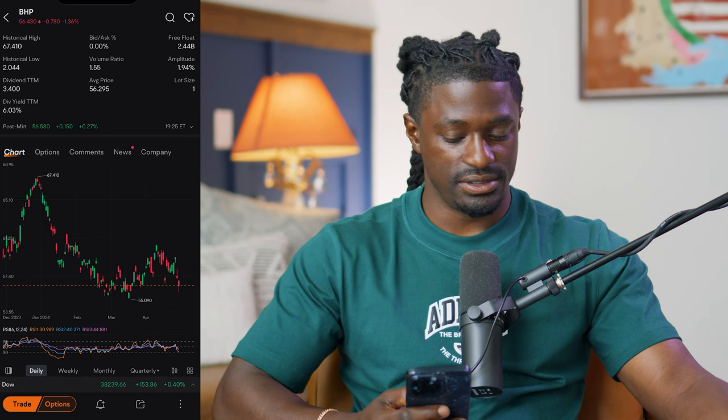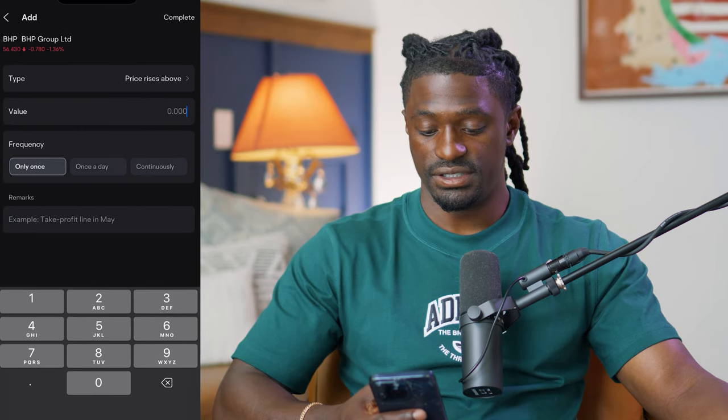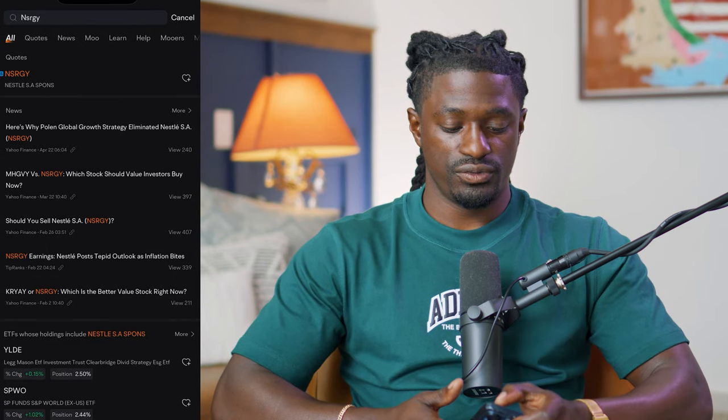I'm setting up a price alert on MooMoo for BHP at $60. Once it breaks above that resistance level, I'll get a text to my phone and can decide if I'm ready to buy at that moment. This is one of the cool features on MooMoo.